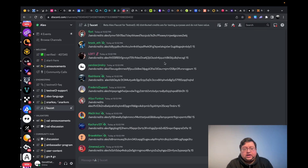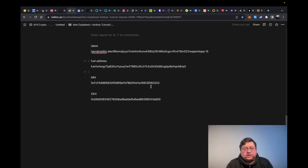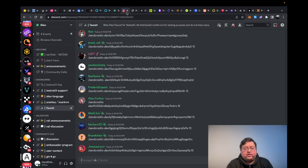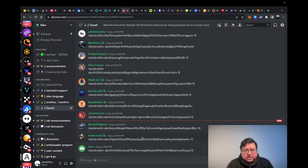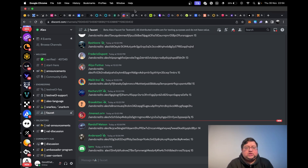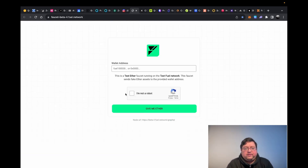Next you have Aleo — Aleo has their faucet in Discord. I've bookmarked the Discord, and since I have all my addresses on Notion, I just copy the address and paste it in the Discord faucet channel rather than going to the wallet back and forth. You just copy your wallet address, paste it in, and you should see your tokens in your wallet. It makes everything much faster.